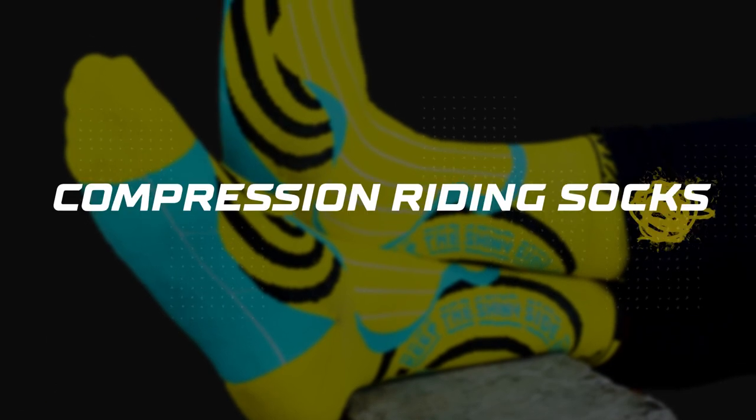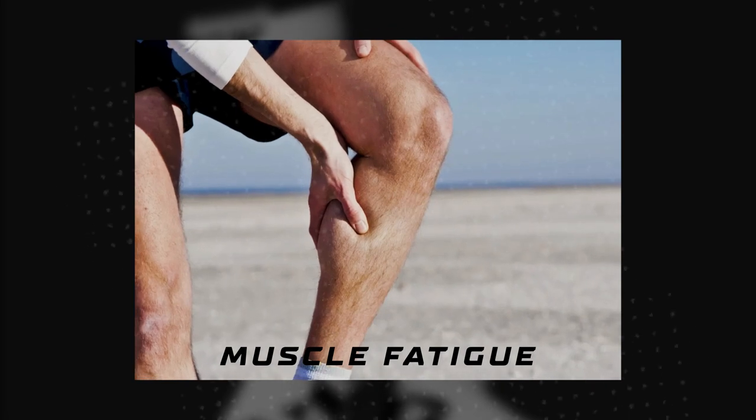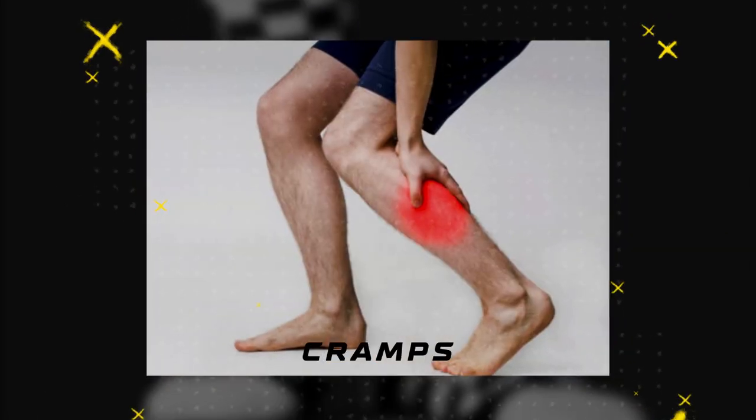Hey guys, today we are looking at Tevra's latest product launch, our compression riding socks. These socks are designed specifically for those of you that have lots of muscle fatigue or cramps after a long ride.